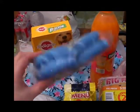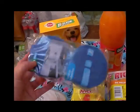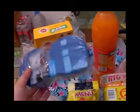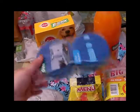Compré estos estropajos para lavar la loza, son de la marca Dino. Los compré a ver qué tal, son la primera vez que los compro, a ver qué tal me salen.